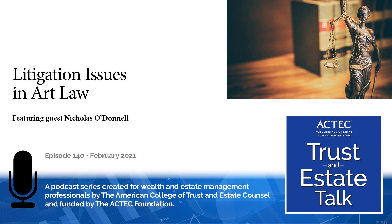This is Susan Snyder, ACTEC Fellow from Chicago. The issue of the provenance of an artwork is of great concern in the area of art law. To learn more about this topic, you will be hearing today from our guest, Nicholas O'Donnell of Sullivan & Worcester in Boston.